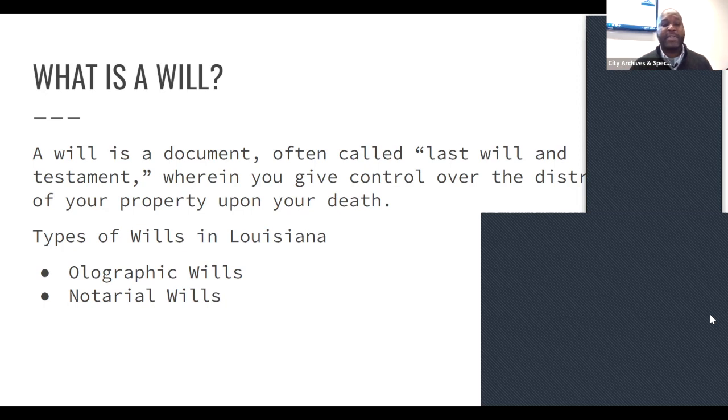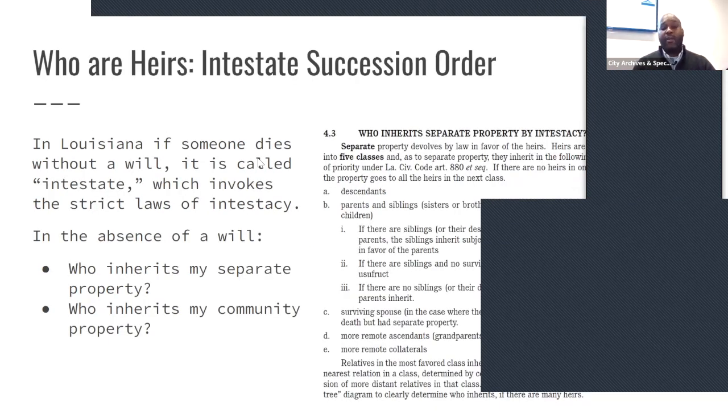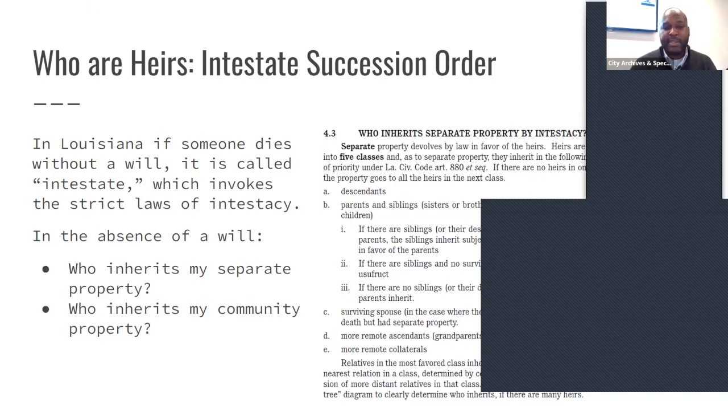Sometimes in olographic wills people do things that are not necessarily allowed in the process of law, so I do recommend that when you get your will done you actually go to a notary or a lawyer who is very knowledgeable about writing wills. What happens if you die — or one of your relatives dies — and they don't have a will? In Louisiana, that's what we call dying intestate. We actually have a rule of succession on how your property is divided should you pass without a will.